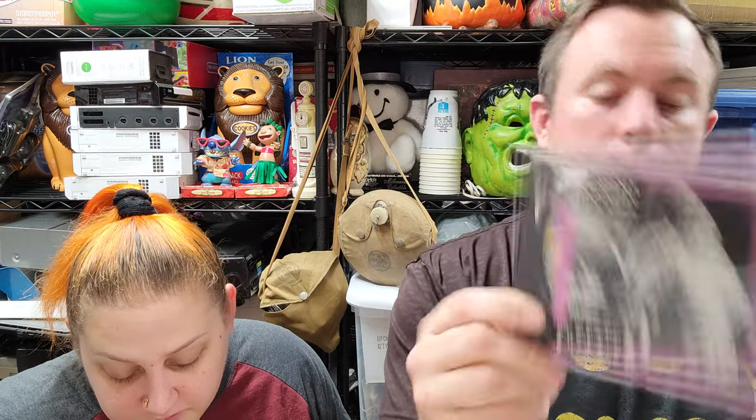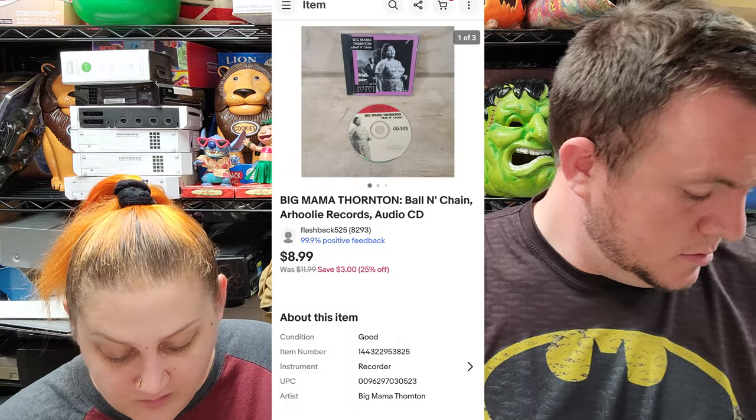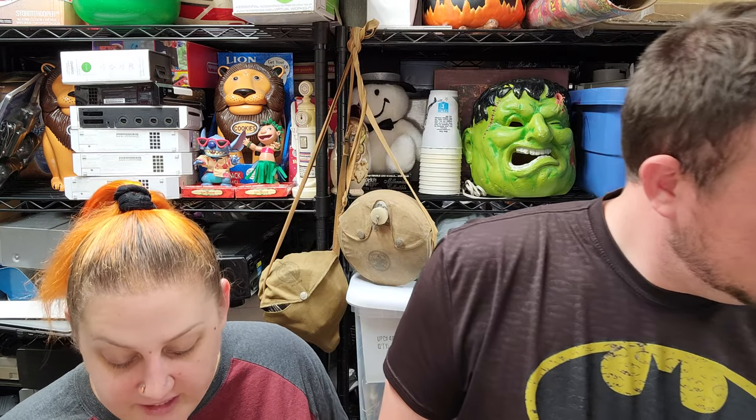From the $10 thrifty buys, we've got Big Mama Thornton 'Ball and Chain' sold for $9 shipped. Then we've got 'Teen Witch' and 'The Heavenly Kid' as an 80s double feature, sold for almost $13 shipped.